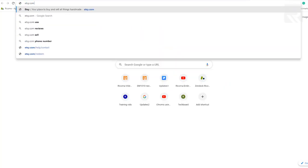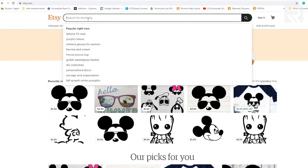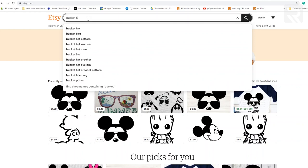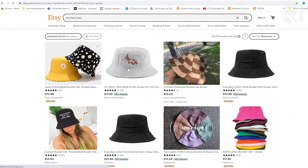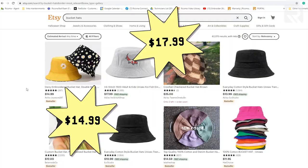You also have to see how much you can sell it for, so let's go over to Etsy.com. It's a really easy way to find out how much you can actually make. If we search for bucket hats, just on the first couple of results we have one for $14.99, $17.99 — something very simple, running around $15.